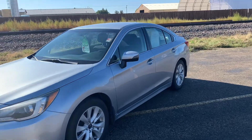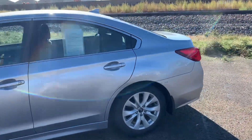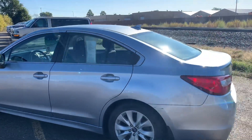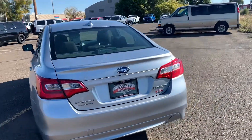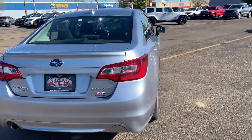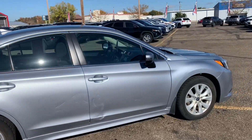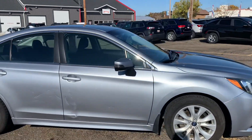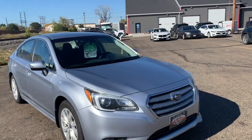Alright, here it is — the 2016 Subaru Legacy. This is a very nice car. Only 60,000 miles on it, and it's got tons of features. Great all-wheel drive out of these Subarus as well — gets you through pretty much anything. And this one is a great size, being the Legacy, a little bit more of a full-body car, so plenty of room for passengers.